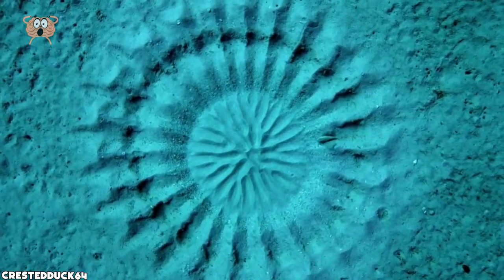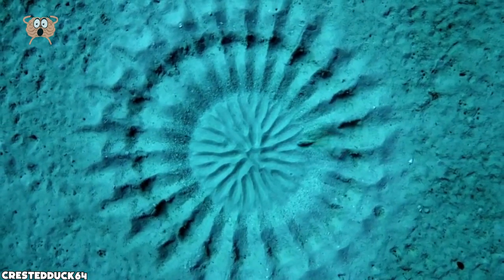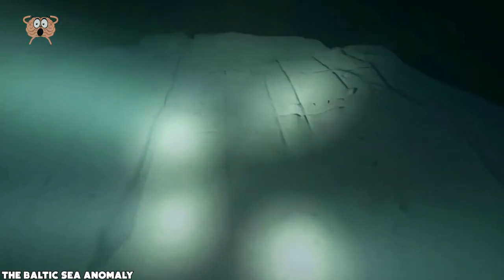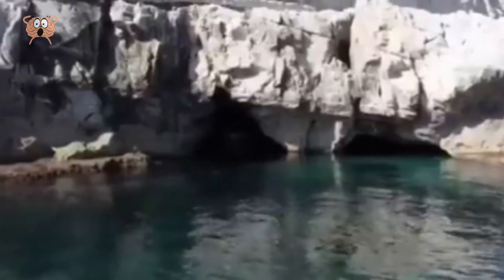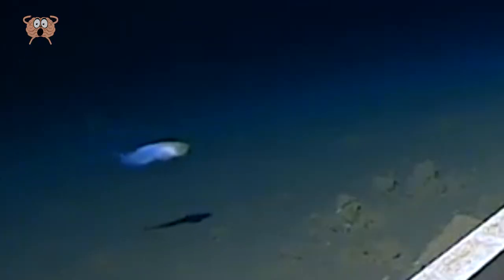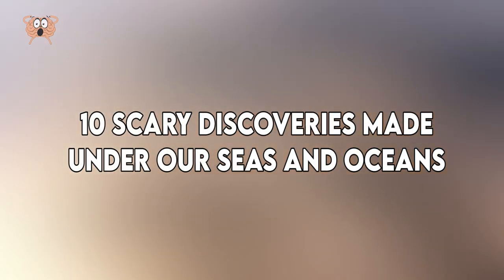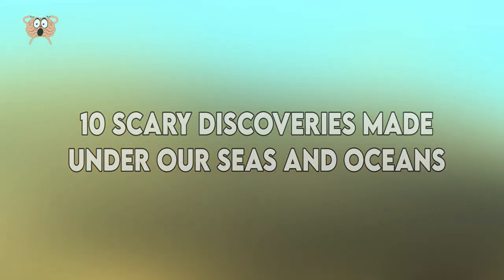From an underwater crop circle and the notorious Cleopatra's sunken palace, across a jellyfish from Microsoft Paint, and a strange anomaly under the Baltic Sea, we get to a creepy sea cave and a very strange deep fish. Here's our list of the top 10 scary discoveries made under our seas and oceans.